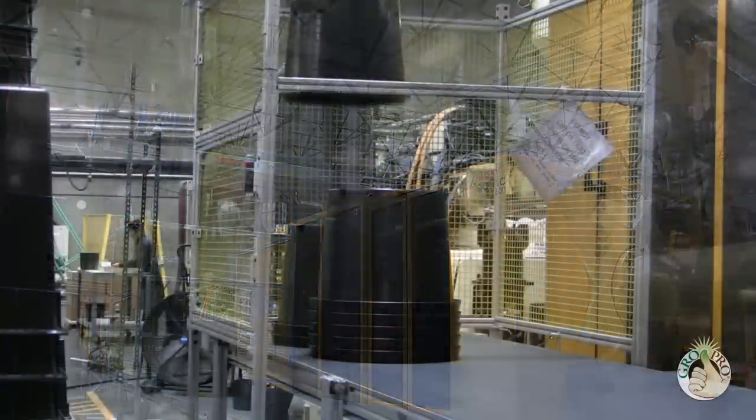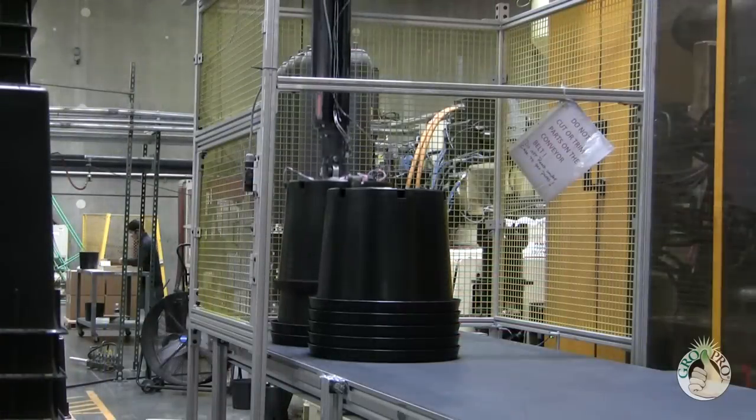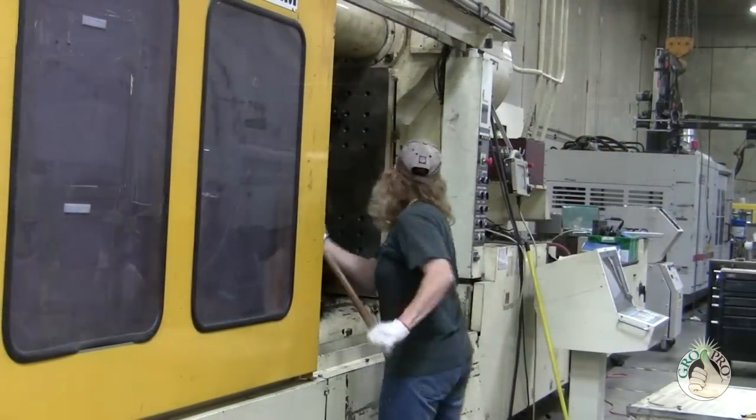All of that is produced in the United States, so we're not just providing jobs in our factory — we're also providing jobs for people that are involved with other industries as well.